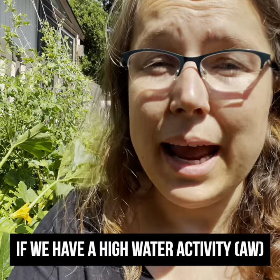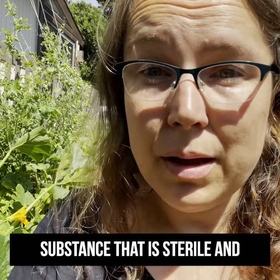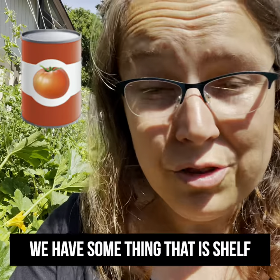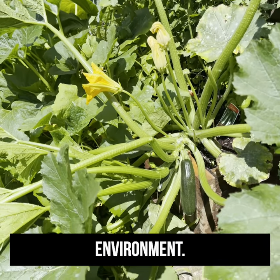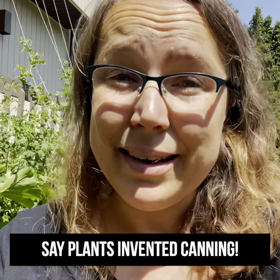If we have a high water activity substance that is sterile and wrapped in a low water activity barrier, we have something that is shelf stable. Typically, the interior of a fresh vegetable will start out as a sterile environment. From a certain point of view, you could say plants invented canning.